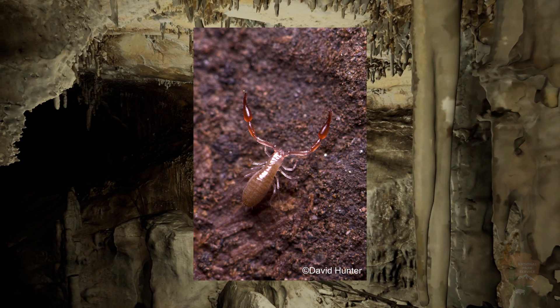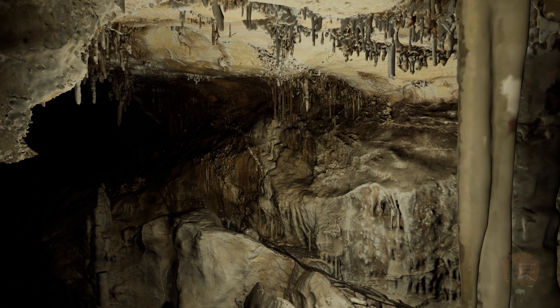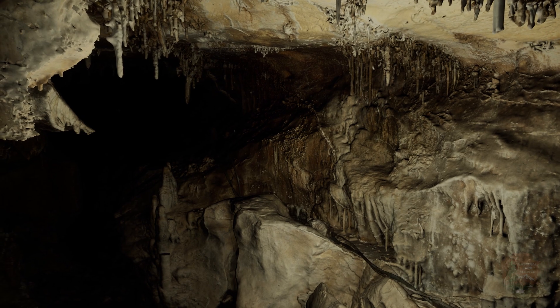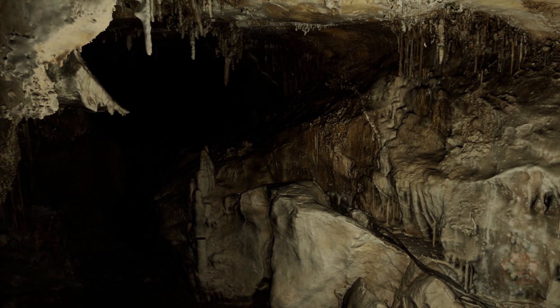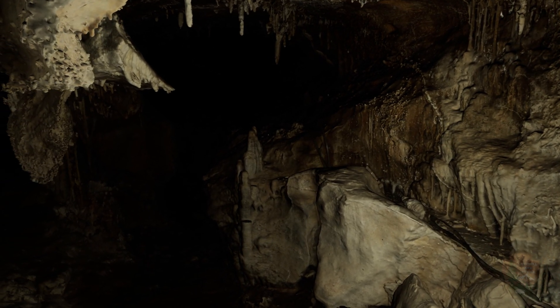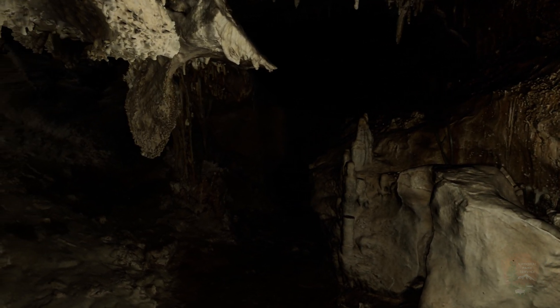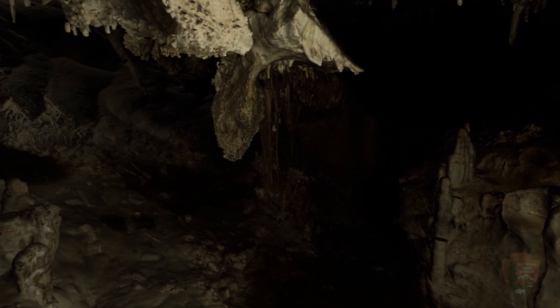Every three months, park staff study the cave life by putting out a tiny bit of rancid peanut butter on some flagging tape, and then returning 24 hours later to see what creatures have been attracted to the putrid smell. This biomonitoring effort has been conducted for over a decade and is still ongoing.